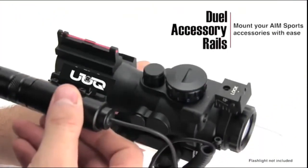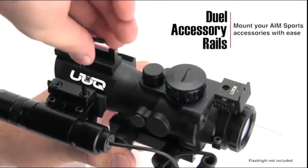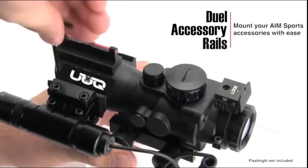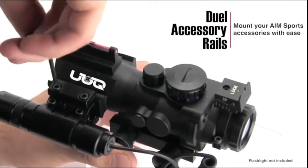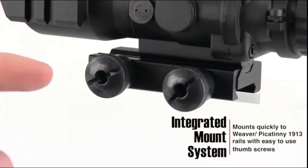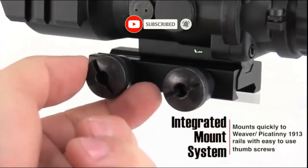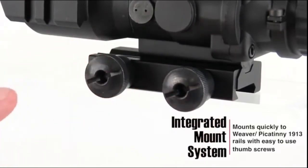With integrated dual accessory rails, the scope allows for the mounting of a wide variety of accessories such as an AIM Sports flashlight. Simply mount the accessory and tighten as needed. The scope comes with an integrated base mount designed to attach to Mounts, Weaver, and Picatinny 1913 rails. With easy to use thumb screws, you can tighten them by hand and use a coin or screwdriver for final tightening.